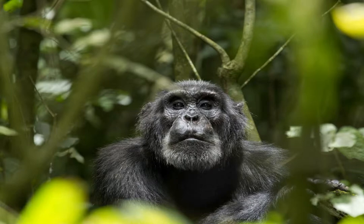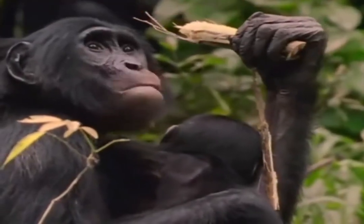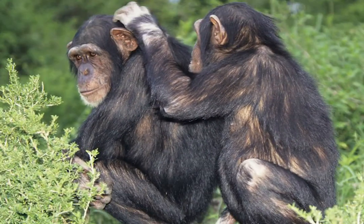Chimpanzees are animals that look relatively closest to humans. Chimpanzees are great apes, not monkeys, who are native to the continent of Africa.